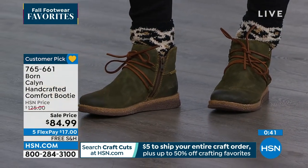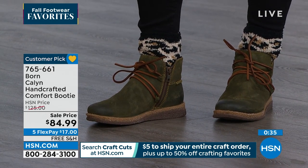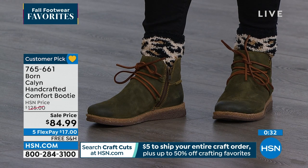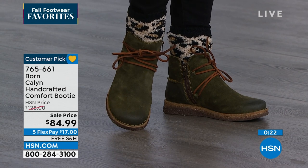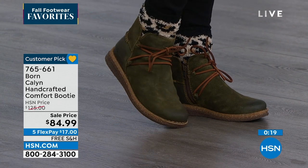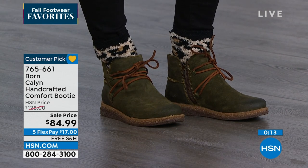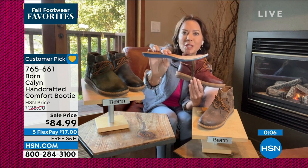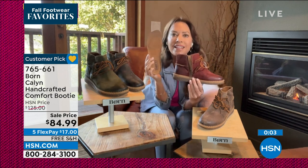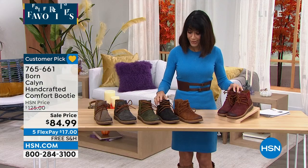Go to HSN.com and read the reviews when you place your order — or place your order first to make sure you get yours. A lot of people are on the phones. Many who loved this at the original price can now take advantage of the $40-plus savings. One more feature to point out: the footbed is removable. You can pull it out, air it out, and keep your boots dry and fresh. You can really appreciate the thickness of that super-comfortable foam footbed — and it's removable.